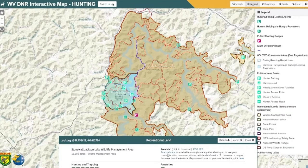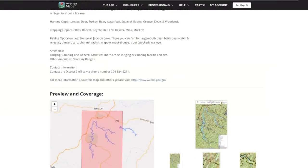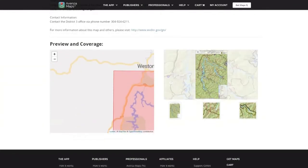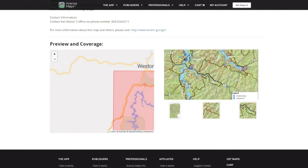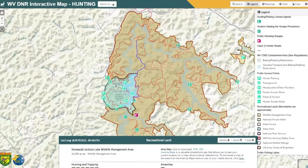You can load these maps into Avenza Maps and then take them offline. If I click on this, it will take me over to the Avenza Maps store where you can see the layout that you would wind up downloading — here is the Stonewall Jackson Wildlife Management Area map.